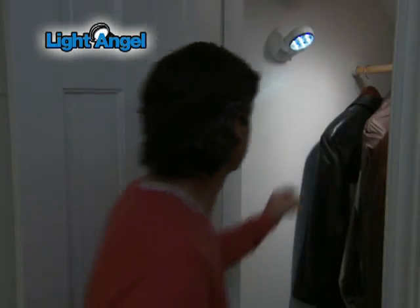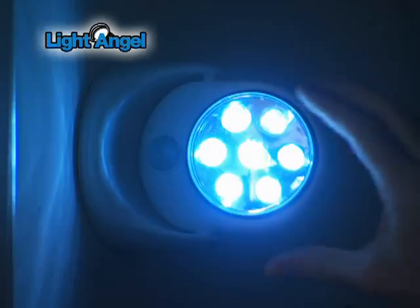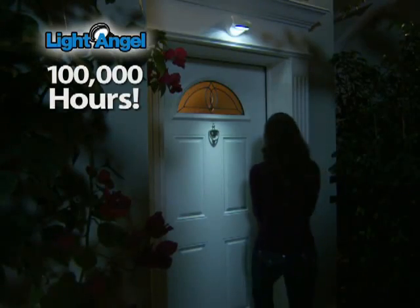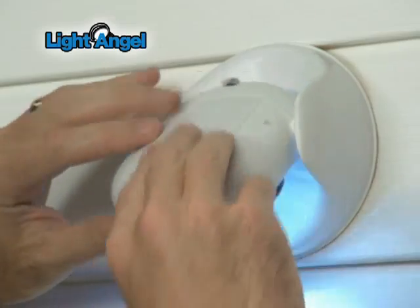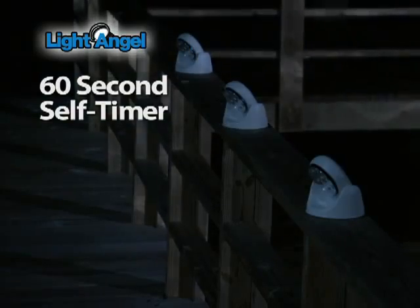It stays cool to the touch and you can even use it indoors to brighten up a closet that doesn't have a light. And it's great under a sink or in tight spaces. Light Angel's seven LED bulbs will stay bright for 100,000 hours. Use four AA batteries, stick up with no tools, and turns off after 60 seconds.